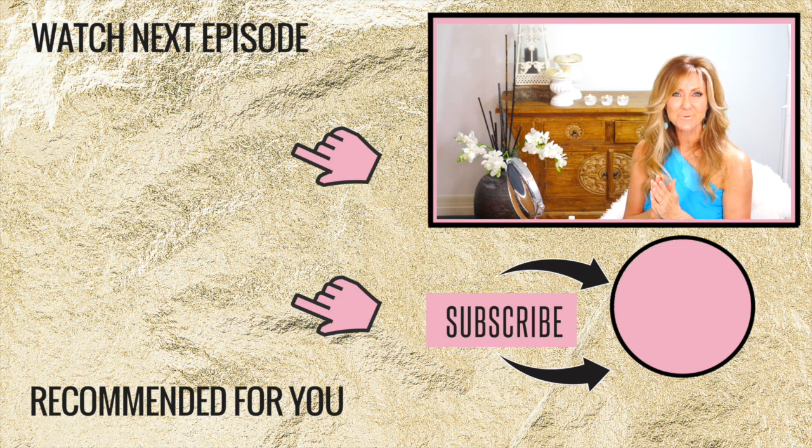If this video was of any use to you, please give a thumbs up and share this video if you have any friends who would enjoy the content. Thank you so much for watching, and have a beautiful week.